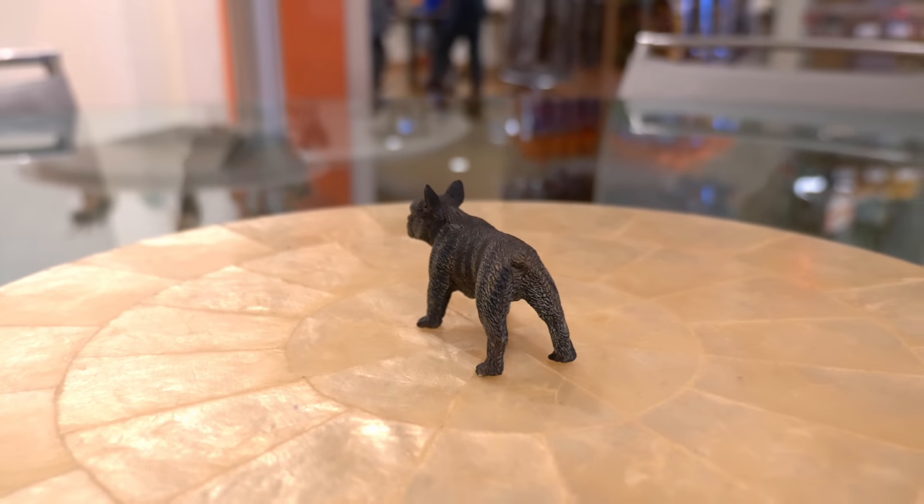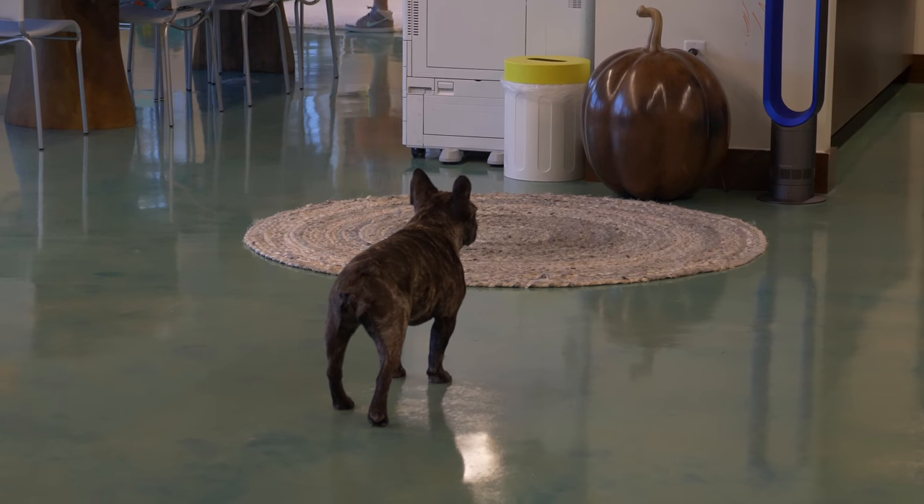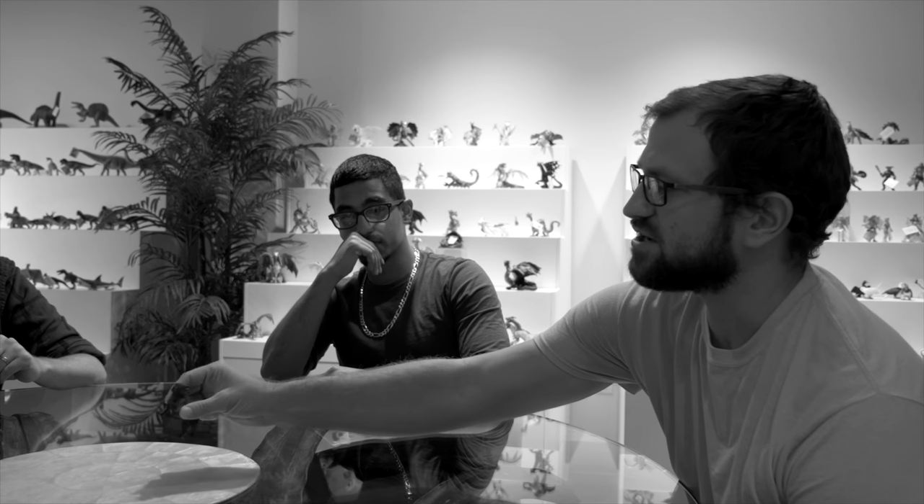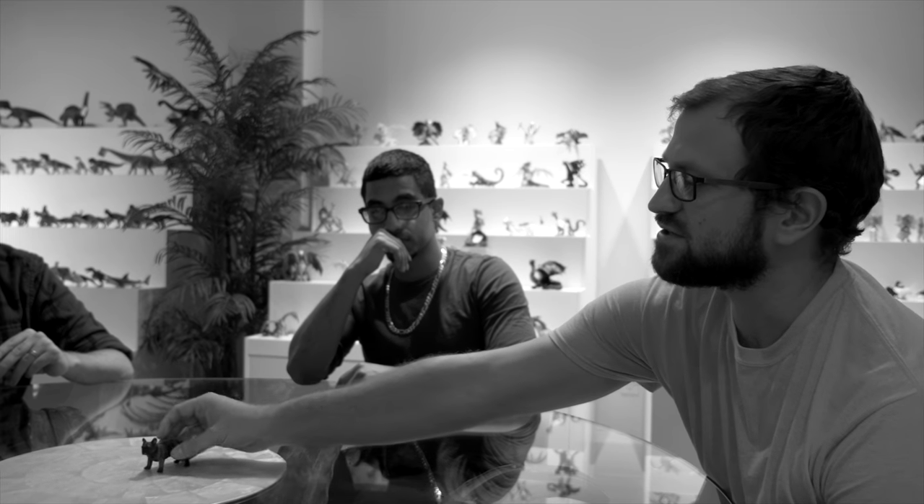The brindle coloration is a unique thing that you see on a lot of French Bulldogs, and the way it's been captured in this figure really does a nice job of showing that interesting pattern.